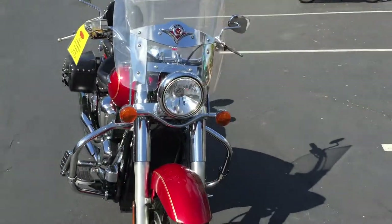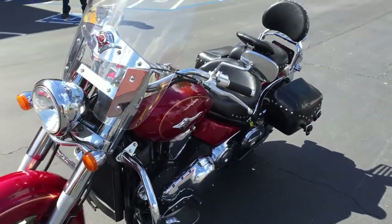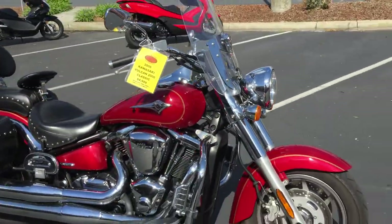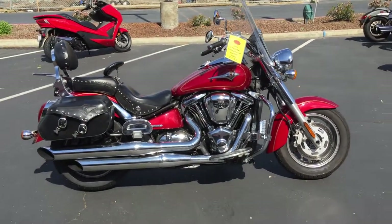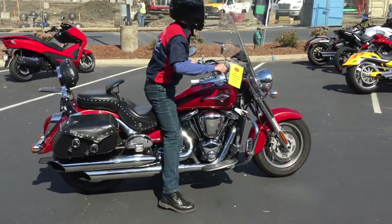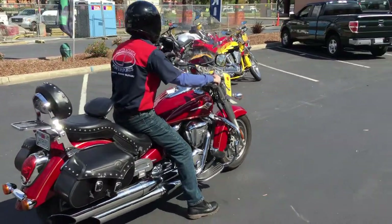This bike is ready to go — ready to go for a long distance. It has just over 67,000 miles on it. It's been through our service department and it's all set and ready to go. It's on sale here at Contra Costa Power Sports for only $49.99. We have financing available, extended warranty, and we also have other pre-owned bikes for sale. Check us out on the web at ContraCostaPS.com.